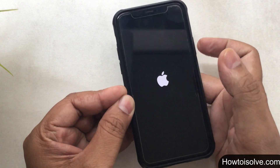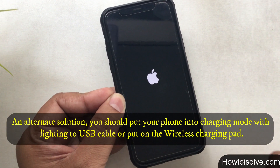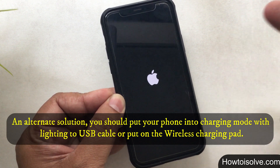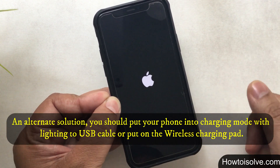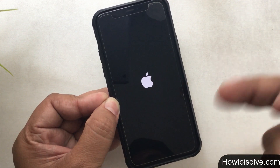If that doesn't work, plug your phone into charging mode and after a few minutes follow the same force restart process using those three buttons. If your phone button is broken or stuck and this is not helpful, then contact Apple Support.